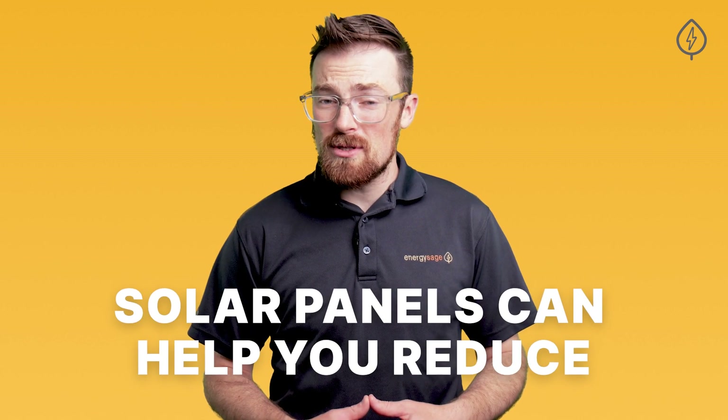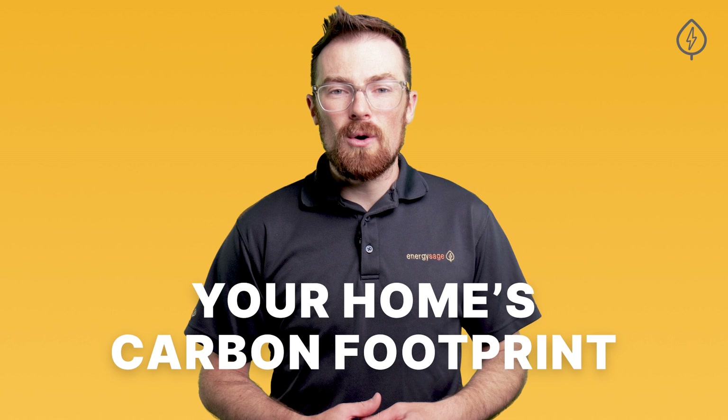Most people are interested in solar because it can help you reduce or eliminate your monthly electric bills. The environmental benefits are often second in the minds of consumers, but it's worth remembering just how much solar panels can help you reduce or even eliminate your home's carbon footprint.